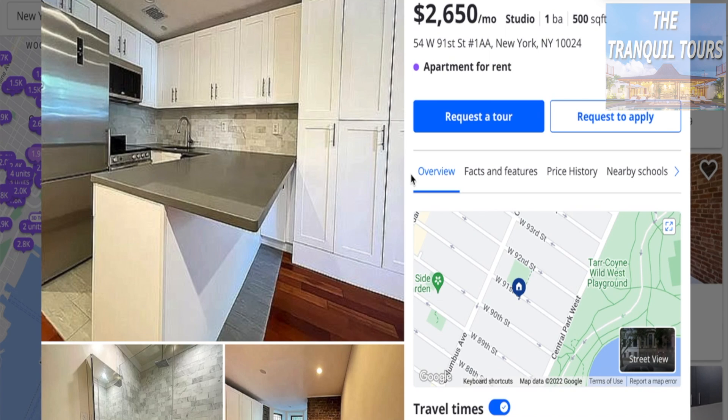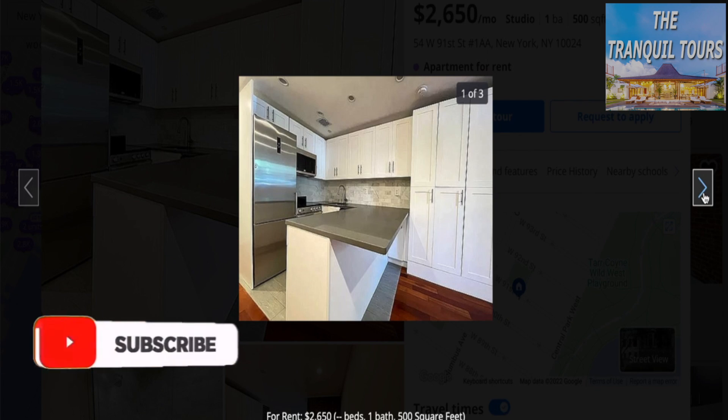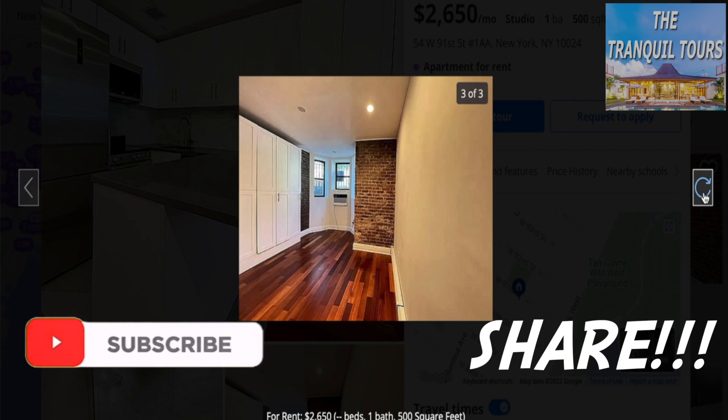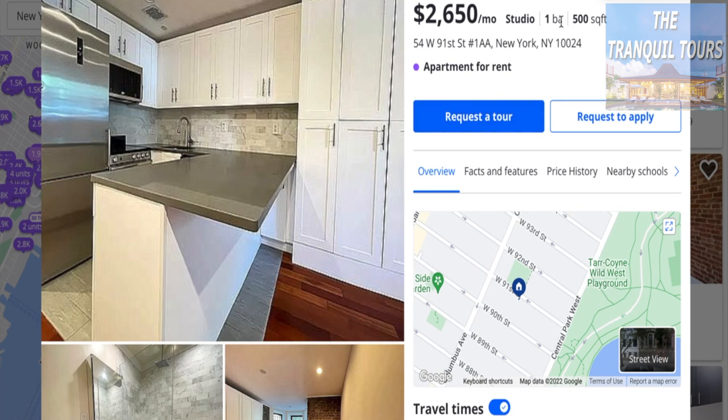Next we have this one, which is $2,650 a month. It's also a studio and one bath. Looks like some very nice kitchen appliances here with a lot of cabinet space as well. Nice bathroom. Nice brick wall — very common in the New York space to have a brick wall. You only have three images here, and it is 500 square feet. If you look at the walk and transit score, those are A pluses.